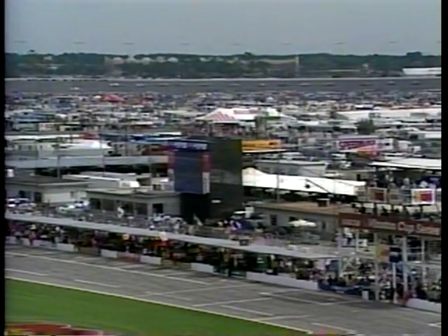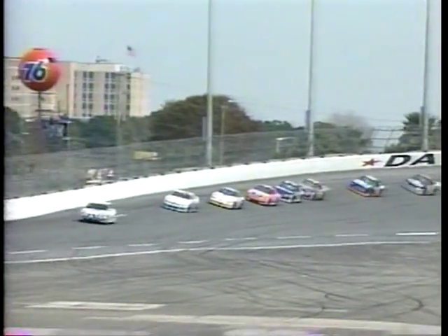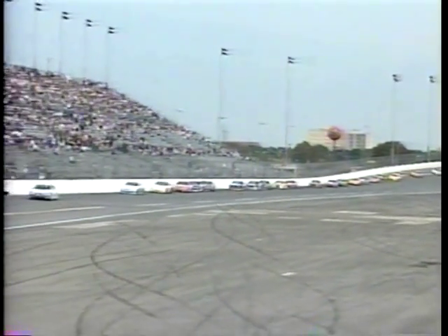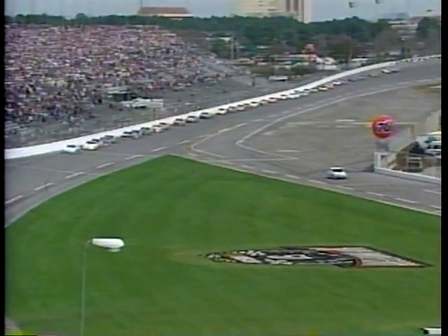Still working on Elliott Sadler's car — we may get this restart without him. McLaughlin, the pole sitter, is the leader. Joe Nemechek, Jeff Purvis, Dale Earnhardt Jr. — third-generation driver — number three, and Bobby Hillen are your top five. Bobby Hillen, former winner at Talladega in the NASCAR Winston Cup Series, is back in this series this year, trying to build momentum.